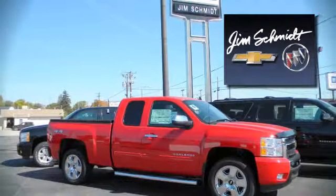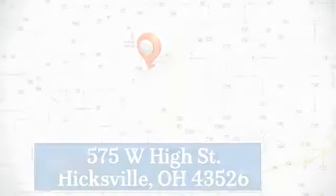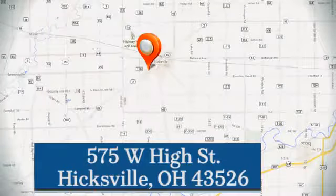Jim Schmidt Chevrolet Buick. Stop in and see us at the dealership today. We're located at 575 West High Street in Hicksville.